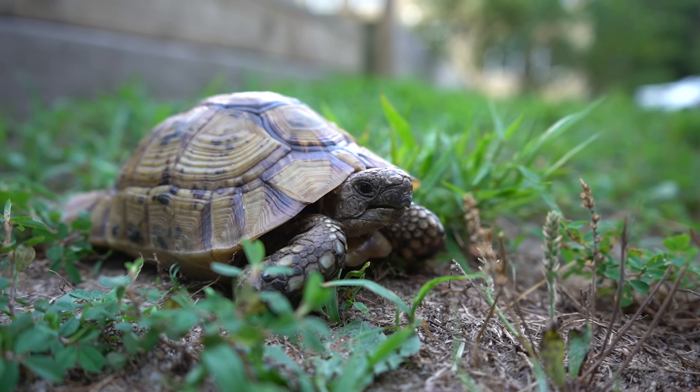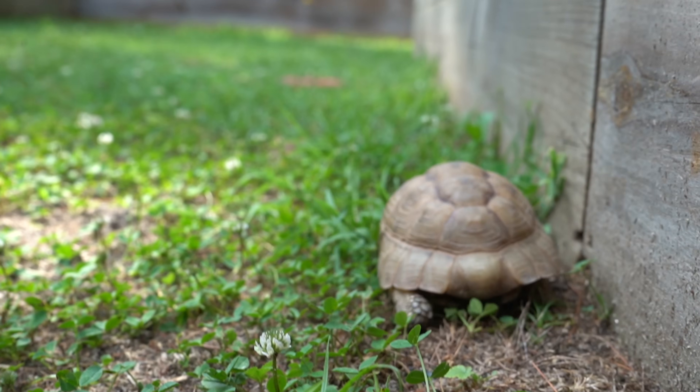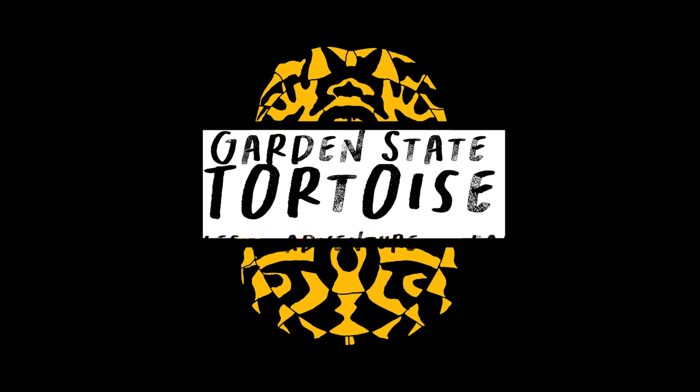We only covered four different types of Greek tortoises in this video to give you guys a little bit of an introduction. There's a lot more to it, and I want to know — drop your ideas in the comments for a big, lengthy Greek tortoise video. What do you guys want to see? What do you want to hear when it comes to them and their amazing species complex? We'll see you next time.